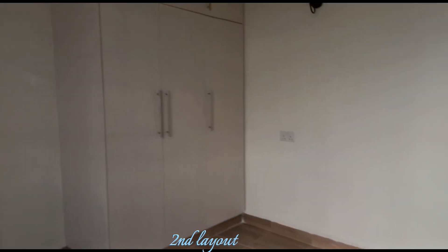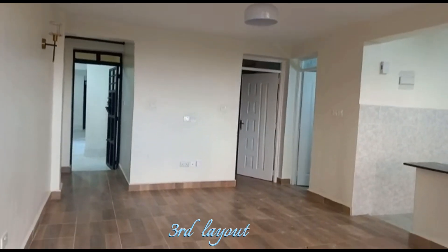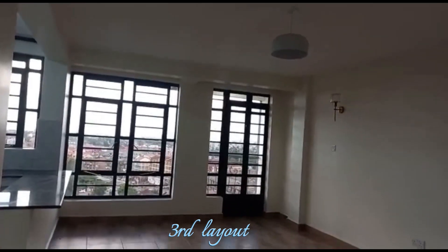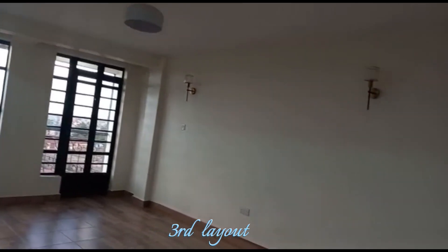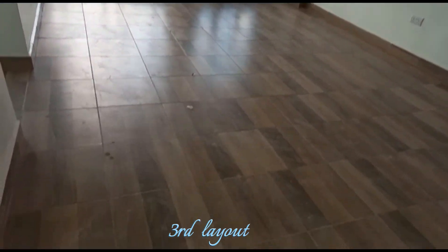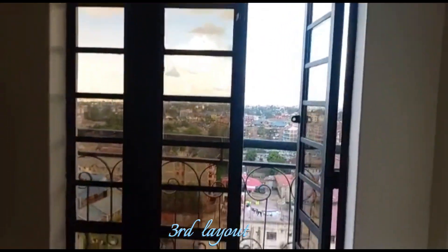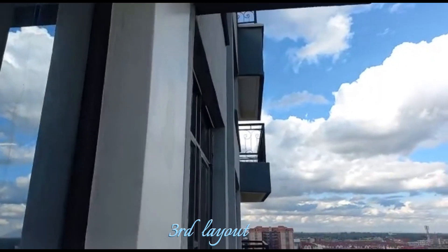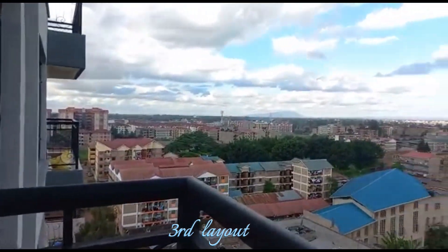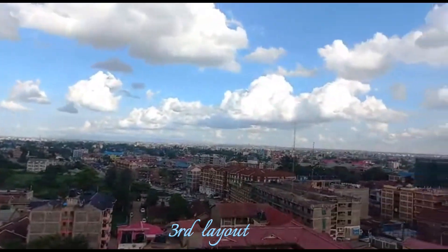This is the third layout. The windows are not as big as the second layout but it's manageable, and there are wall sconces as you can see. One thing I really like about this apartment is that it is wheelchair accessible at the entryway. It also has underground parking, high-speed lifts, and it's close to the Rye market — maybe just two to three minutes drive from there.